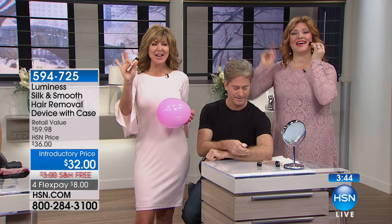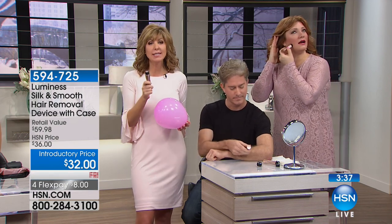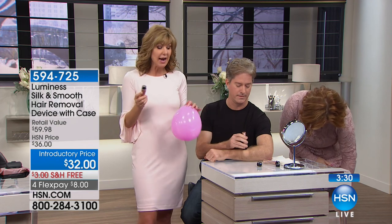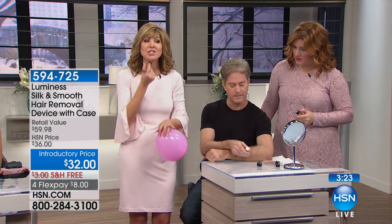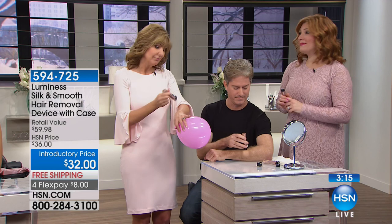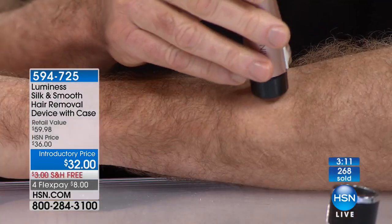We did this live on TV right before your eyes. We want to call him Harry — he's not going to be Harry anymore. He is such a great sport. We're seeing live in studio: using it for the very first time, no little pink bumps, no dots, no stubble — just beautiful smooth skin. I used to work in a salon; young ladies with dark hair on their forearms would have their moms bring them in and I would wax their forearms, and their little eyes would tear up from the pain. With this, you can literally use it in front of the TV.